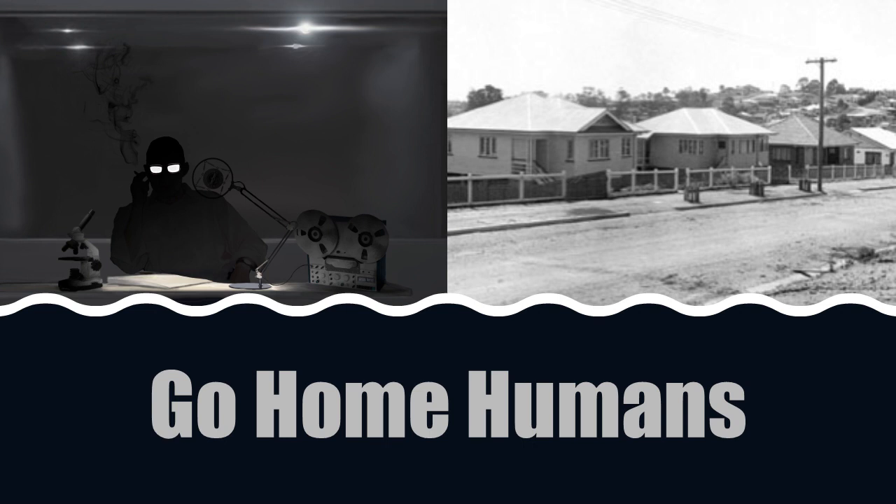Special Containment Procedures: SCP-1171 is currently occupied by Dr. A**, who has established a false identity as a technical writer. A tall wall has been erected around the backyard, and all anomalous windows visible from the front of the house have been fitted with shutters. For security, several agents have moved in under the guise of lodgers.